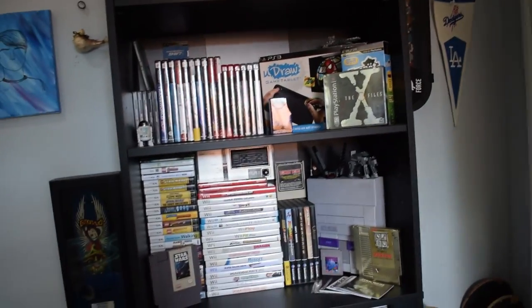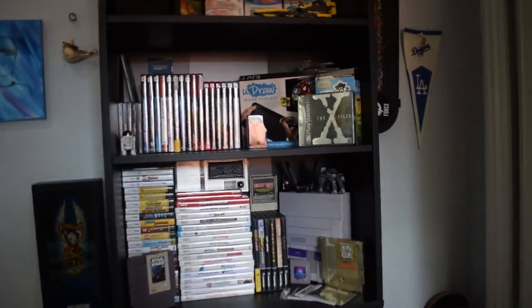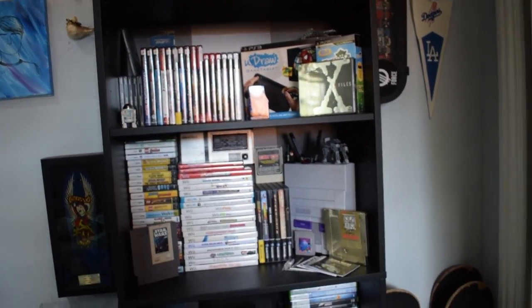Alright guys, what's going on? Fundoers here. It's been a long time since I've actually done that intro. Today's video is about my video game collection.